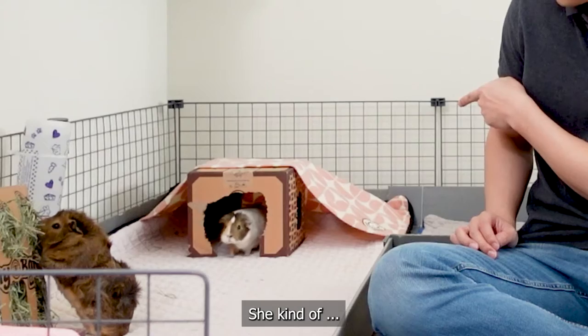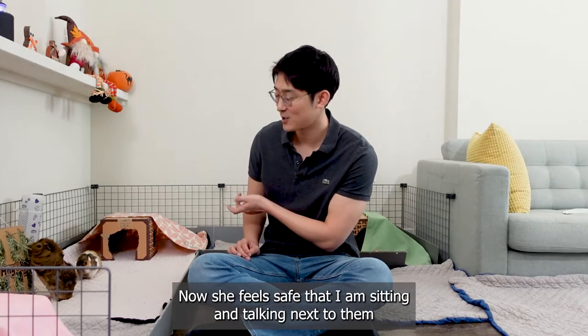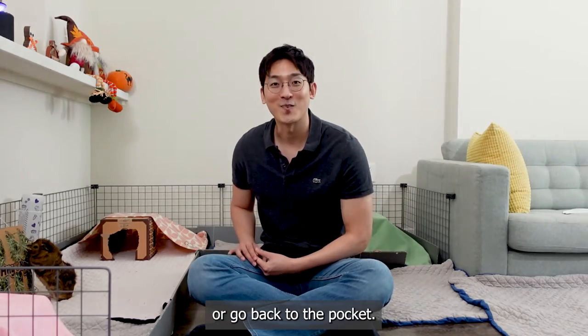You see Jeremy over there — she's now feeling safe that I'm sitting and talking next to them, and she'll do whatever she wants to do instead of just hiding or going back to her hideout.